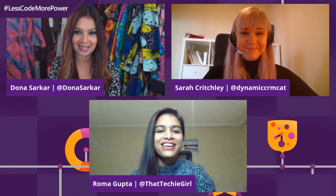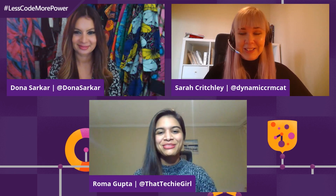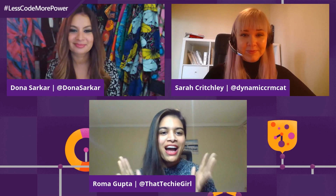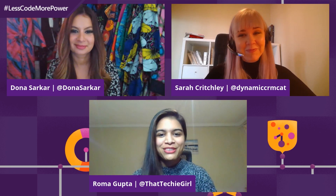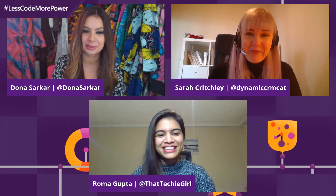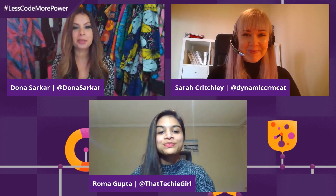Hi! Hi, Anna. Hi, Sarah. We are so excited you're joining today. I mean, I have like two superheroes with me today. Okay, so tell everyone who you are and what you do.